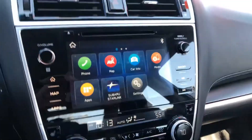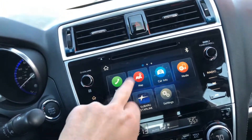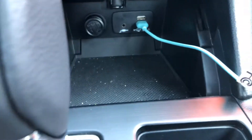It's also going to have a great entertainment center with Apple CarPlay, navigation, and all that good stuff. It's going to have your USB and AUX port that you were looking for.